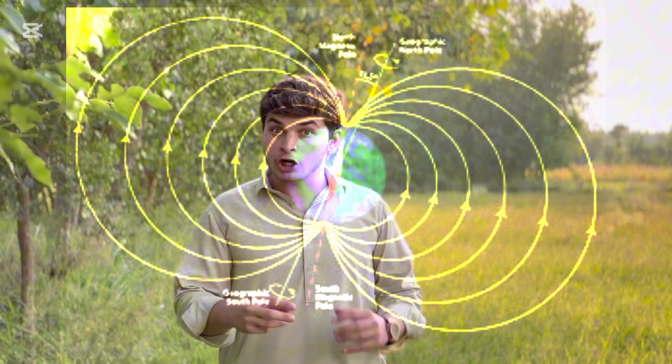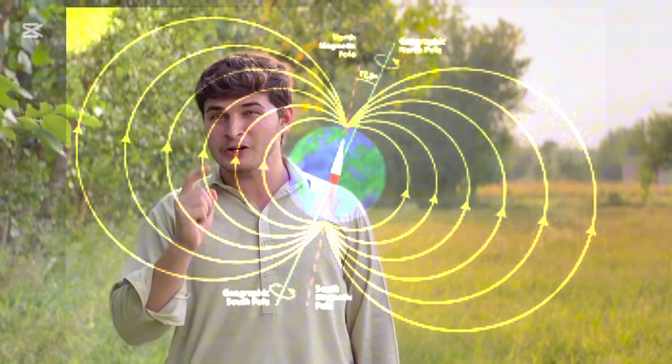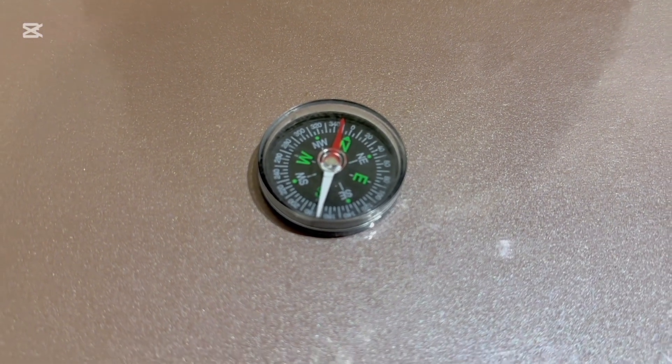Yes, you heard it right. The earth itself is a giant magnet, and it is the invisible magnetic field of the earth that acts on the needle of the compass — and that's how it gives us direction. The compass is aligned with the earth's magnetic field. That's what we expect.